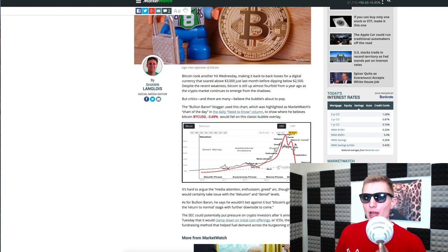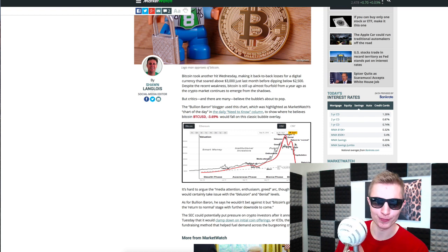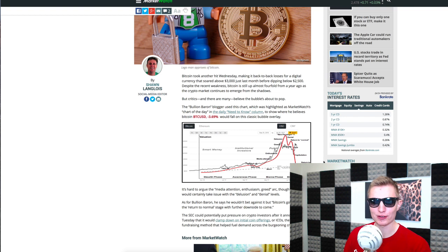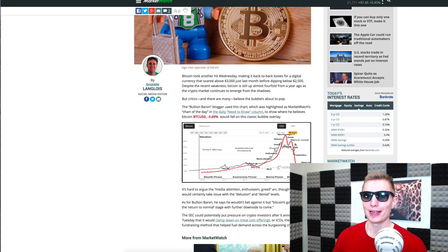Looking at the chart, it kind of follows the bubble pattern — a little delayed but it follows it. You see a slow rise, then a very sharp rise over the course of six months or so, then a decline, a return to normal, and then a massive decline. I wanted to look at the tech bubble because I think that would be the biggest comparison.